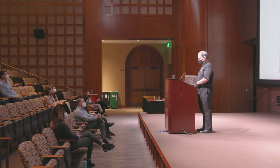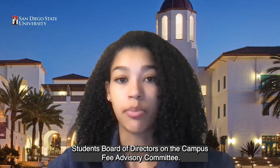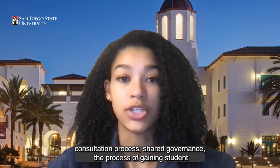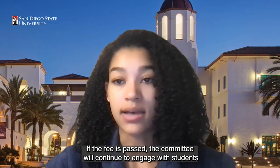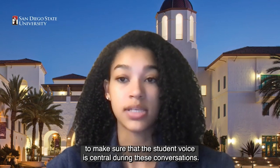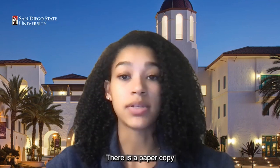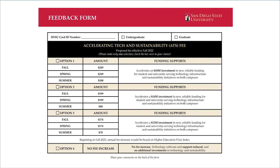Lexo, a representative from the CFAT committee, will now explain how you can share your input. Hello everyone, my name is Lexo and I'm a student representative from the Associated Students Board of Directors on the Campus Fee Advisory Committee. I want to explain the process of the student voice during the alternative consultation process. Shared governance — the process of gaining student input for school-wide decisions — will be upheld at all times. If the fee is passed, the committee will continue to engage with students at both San Diego and Imperial Valley campuses. Students can provide input through the feedback forms: there is a paper copy to be filled out within one hour of attending the presentation. Please remember there are four options to choose from, and students can provide written comments on the back of the form.